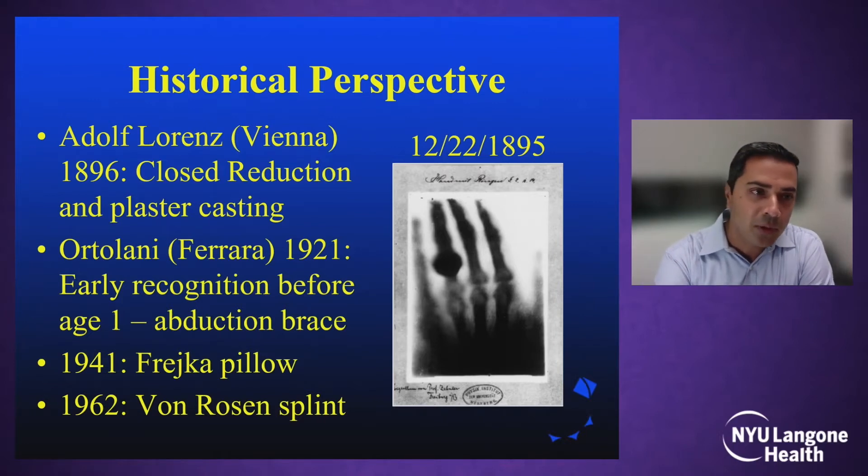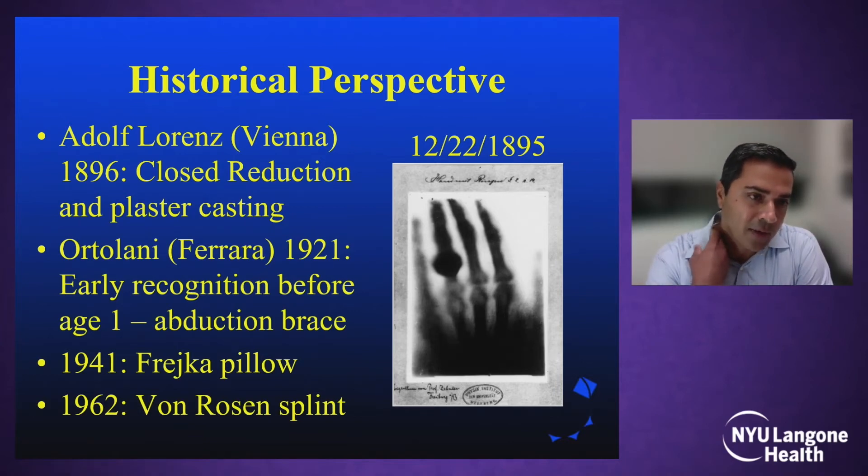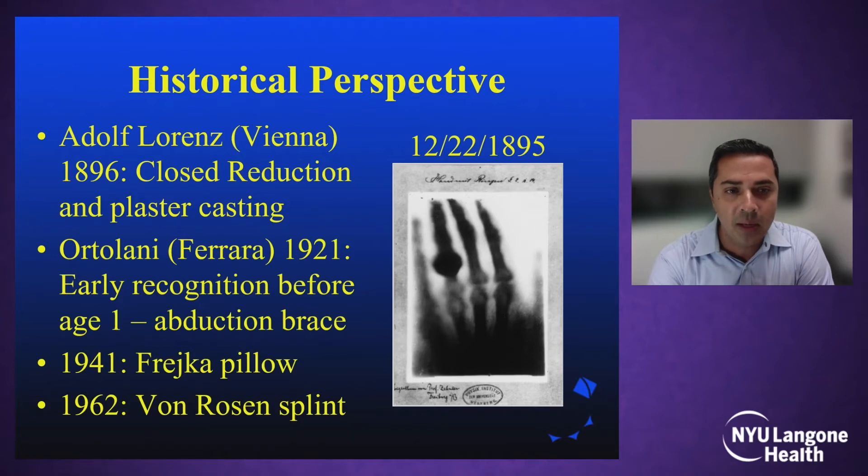To give a little historical perspective, Adolf Lorenz in 1896 described closed reduction in plaster casting. This was a very forceful reduction of the hip with a very high risk of avascular necrosis, so people were looking for different, less aggressive methods of getting the hip reduced. X-rays were described in 1895, right around the time period when dislocated hips were diagnosed and we could follow their evolution over time.